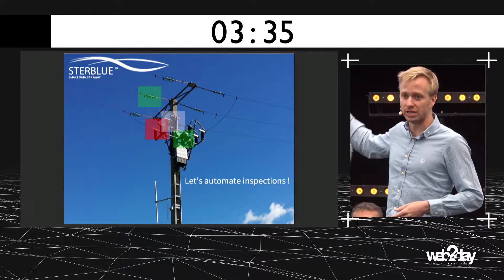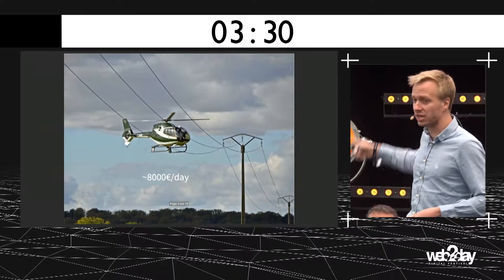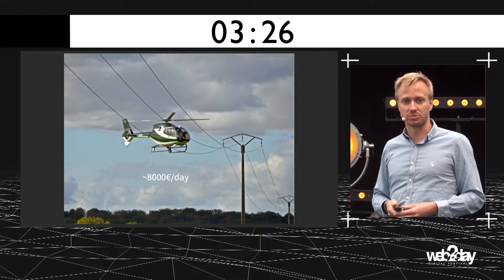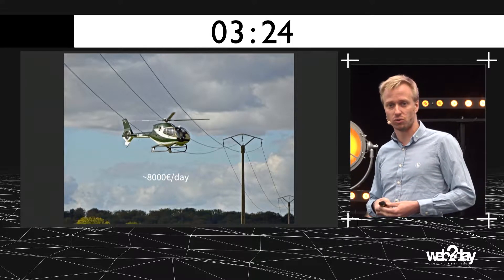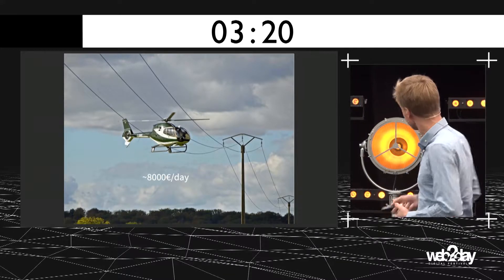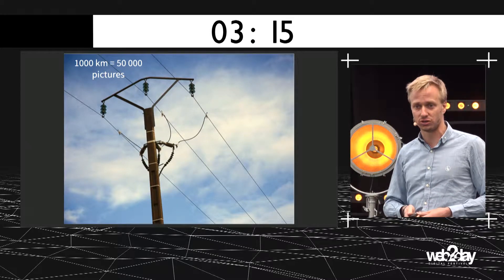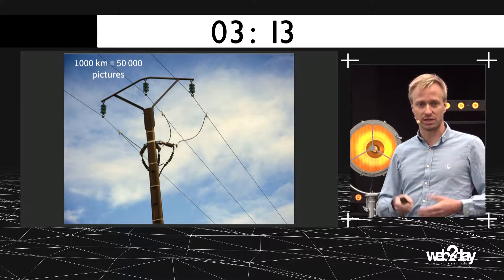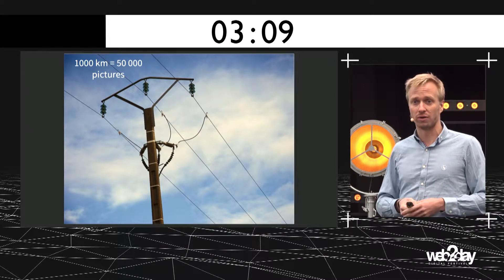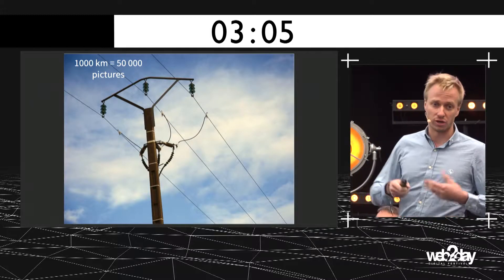How do operating companies carry out this inspection? Today they use helicopters, and it's very expensive — more than 8,000 euros a day to fly over the electrical grid. This generates more than 50,000 pictures just for 1,000 kilometers inspected. And there are more than 100,000 kilometers inspected each year for the French electrical grid.